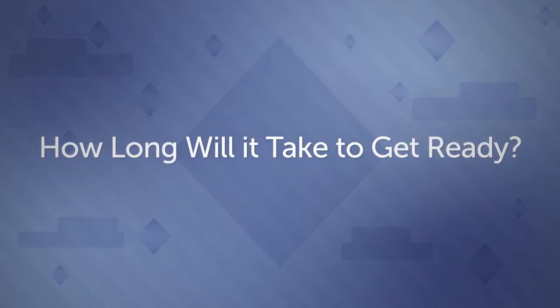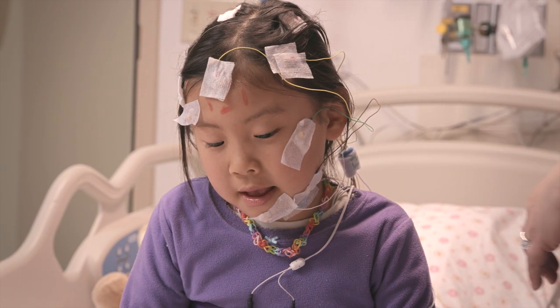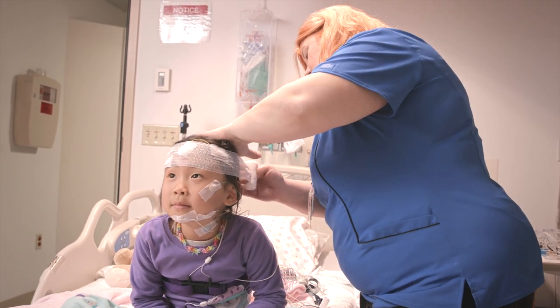How long will it take to get ready? Well, that's partly up to you. If you can help your technician by being patient and staying still while all the gadgets go on, it's about 45 minutes from beginning to end.